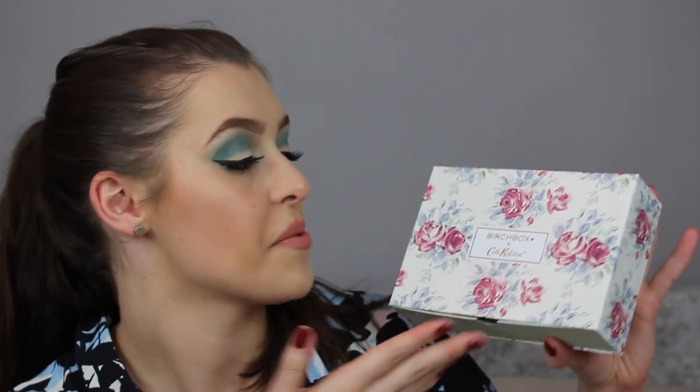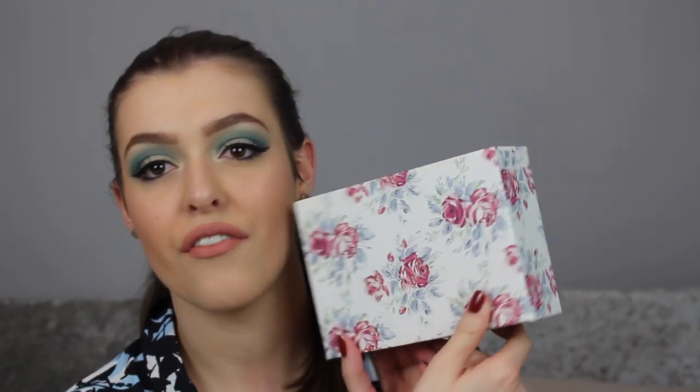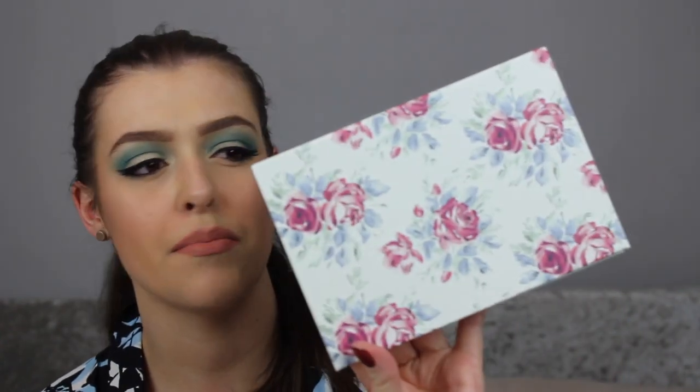Starting with Birchbox — look how cute this is! This month's box is clearly in collaboration with Cath Kidston. I love Cath Kidston, but I don't actually own a lot from there because I love the patterns but just don't need anything — I think I own like a purse. I really, really love the design of this. It's just like a rosy, beautiful, typical Cath Kidston vibe, you know?